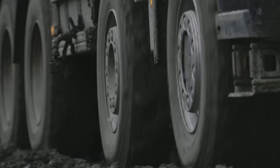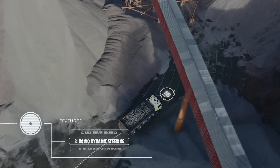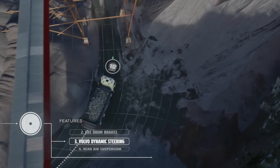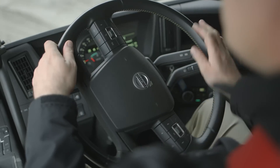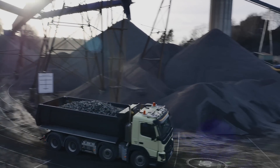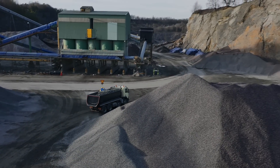Volvo Dynamic Steering is now available for trucks with dual front axles. It helps the driver to manoeuvre heavily loaded trucks without effort. It also reduces road-induced steering wheel vibrations. Volvo Dynamic Steering improves driver efficiency while minimising the risk of back, neck or shoulder pain from driving.